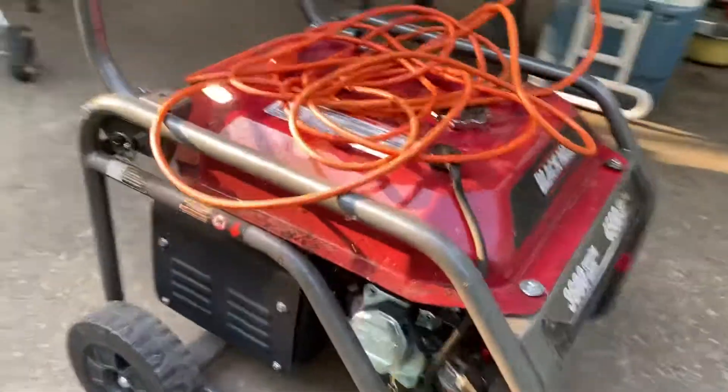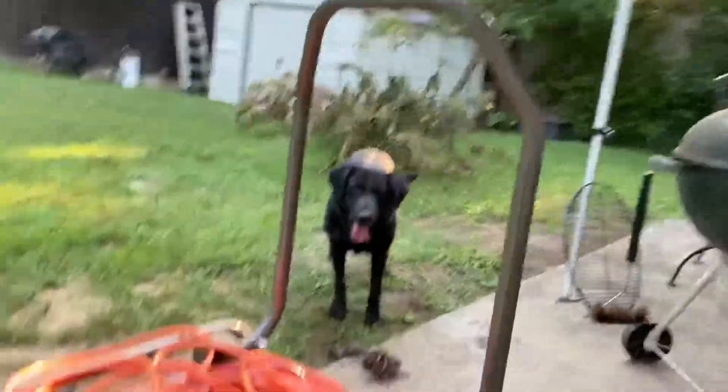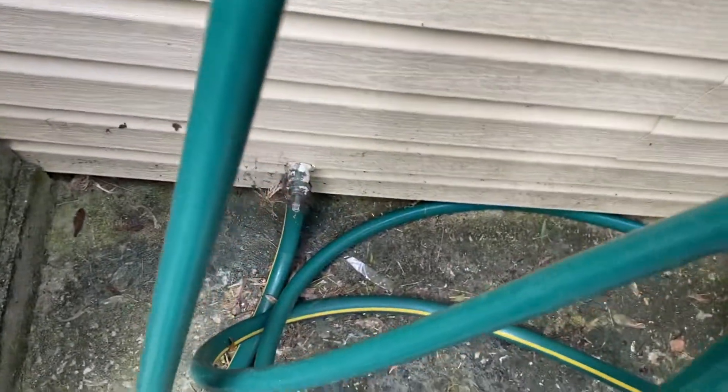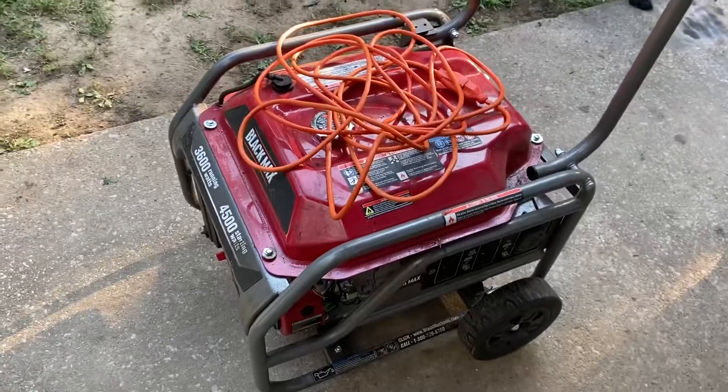The motor it has — it is a Black Max motor. One thing it does caution you with this particular model is that it says you need to ground it. So if you've got something like a water spigot over here, you use a jumper cable — attach it to the ground right there on the generator, right over to any type of source that's good for a ground. A water spigot cable is a great ground.